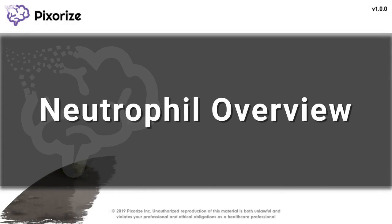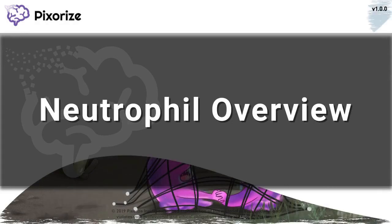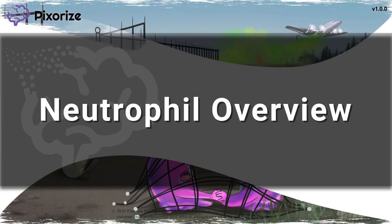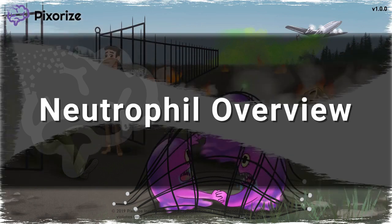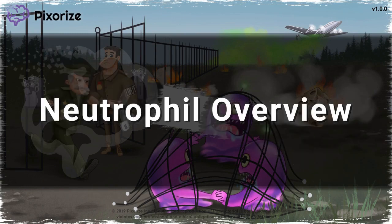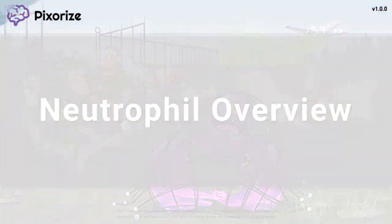Neutrophils are one of the most important white blood cells in your innate immune system. They provide general defense against pathogens, especially during infection. There's just too much information about neutrophils to slam it all into one video, so we've broken everything you need to know about neutrophils into three short videos. In this video, I'm just going to give you a big picture idea about what neutrophils are and what they do.